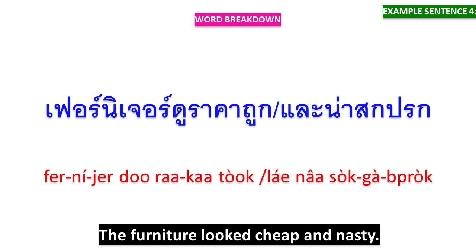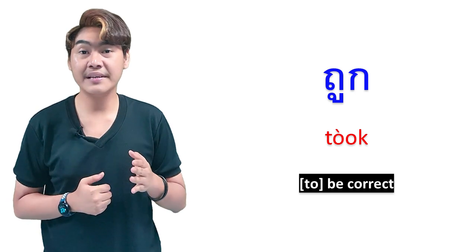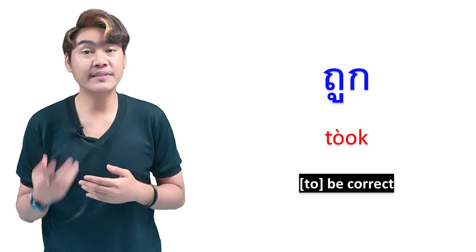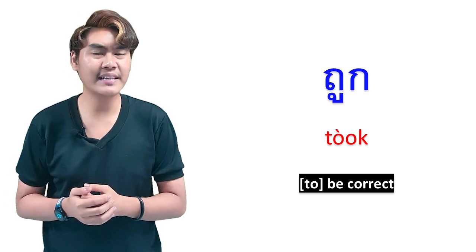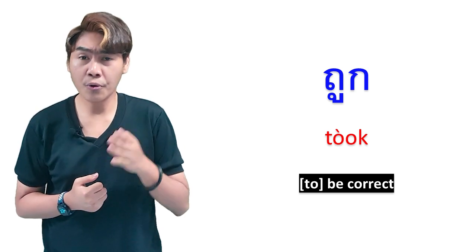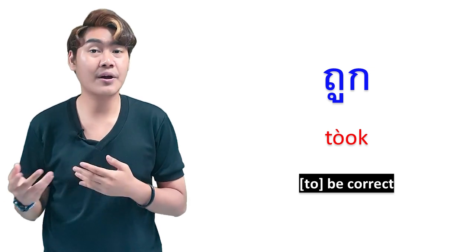And the second English meaning of ถูก is to be correct. When you want to prove something and you've already proven it and you think it is correct, you can say ถูก. ถูก is always used with ถูกต้อง when you want to talk about something being correct.